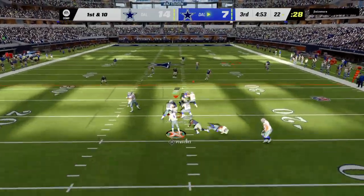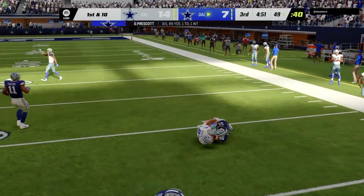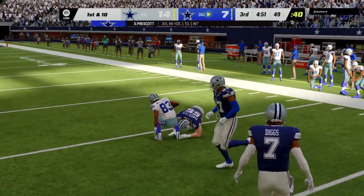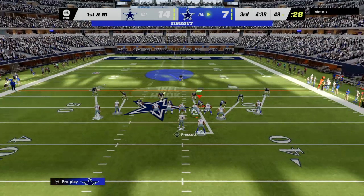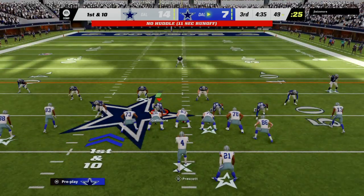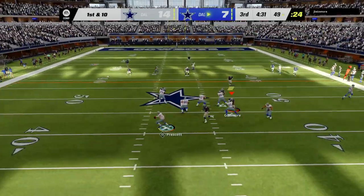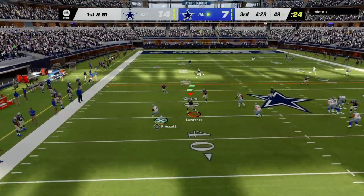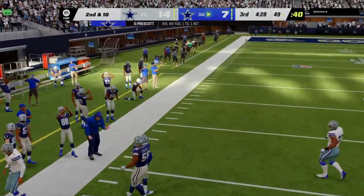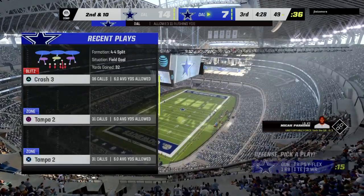It was a pretty entertaining first half — close ball game. Remember there toward the end of the second quarter the opposition scored to take the lead. He's got a man, complete, and they nearly get this all the way to midfield — mark him down at the 49. One play and they're already just shy of midfield. Play fake, here's Prescott on the move to his left.